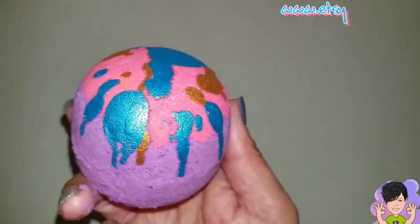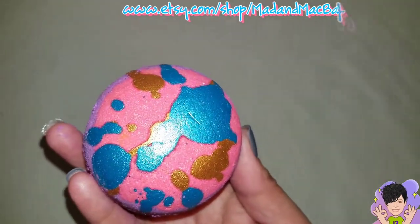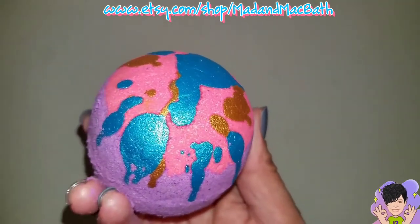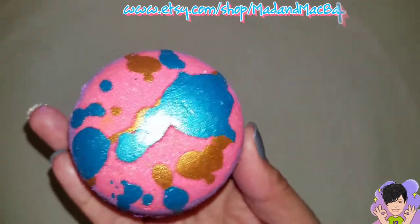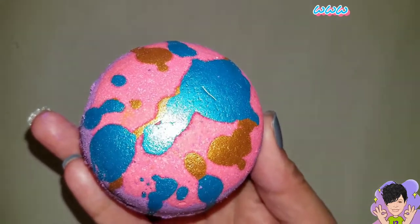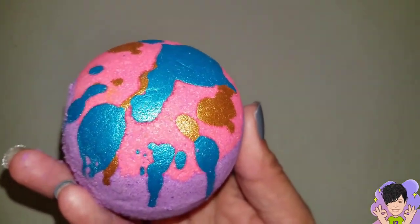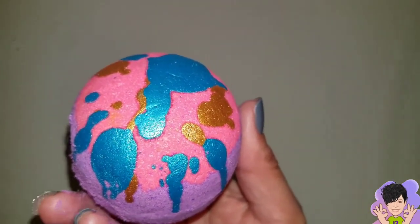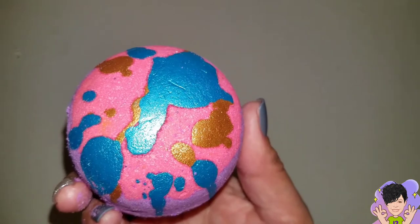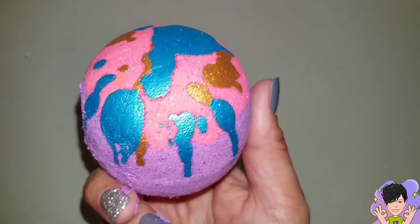Hi guys, tonight I have 'Surprise Me,' which is the January bath bomb — $3 from Madame McBath. It has a mixture of tons of different fruits and some cinnamon in there as well. It's a long list — I tried to memorize them but it was impossible. So let's just go ahead and demo it. It smells really nice and I can actually smell the cinnamon in it, nicely blended with all the other fruits. I'll try to remember to put the scent list below.